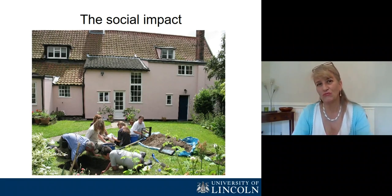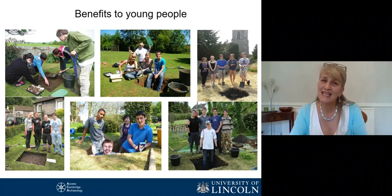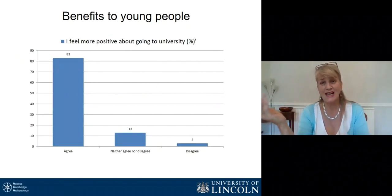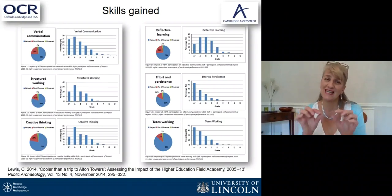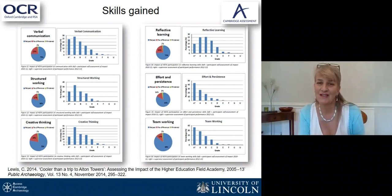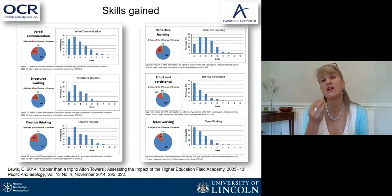But it's not just new archaeological visions that this research has given us. The CAUSE project has been socially engaged and very publicly engaged from its inception — it works in the places that people are living in. From the very start, most of the people carrying out the excavation were teenagers who were taking part as a way of raising their aspirations and building skills for their educational future and for going to university. More than 8,000 teenagers took part in the project, and we collected data showing that more than 80% finished it feeling more positive about going to university. We actually assessed the individual skills they gained: verbal communication, structured working, creative thinking, reflective learning, effort and persistence, team working — and we can assess how well they are gaining those skills.